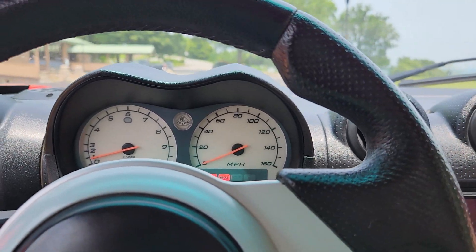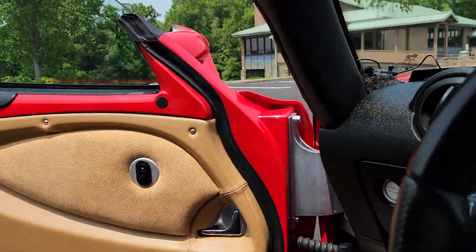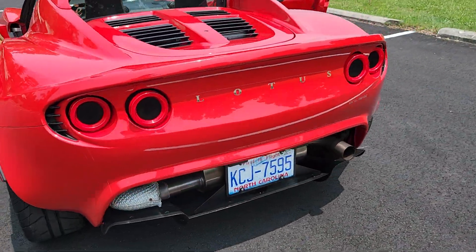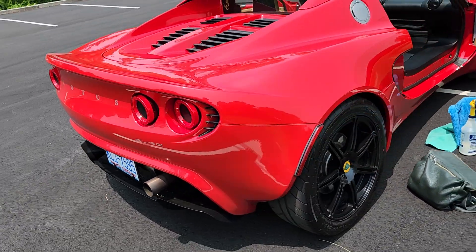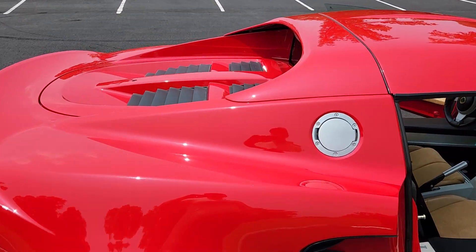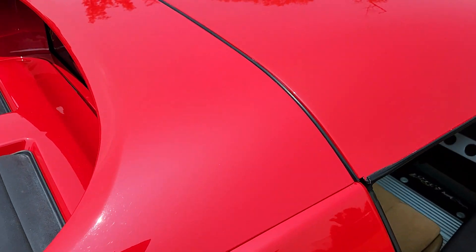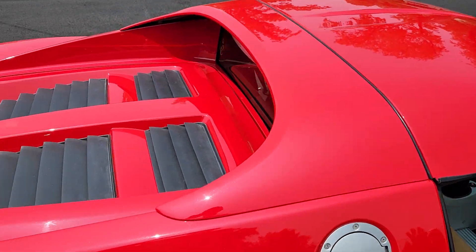The exhaust sounds really nice. The paint is lovely.